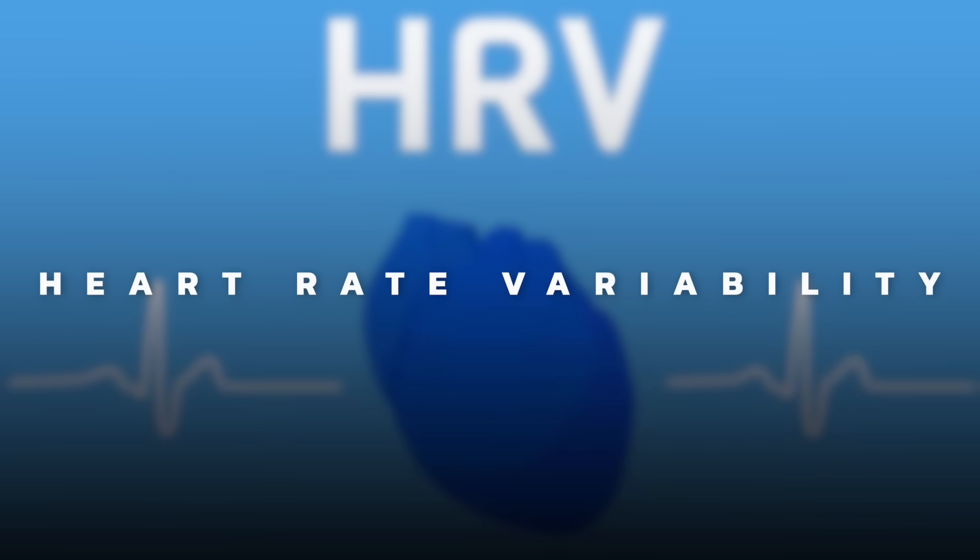Today I want to introduce you to maybe a new concept. I don't know if you've ever heard of this before. It's called heart rate variability, HRV.